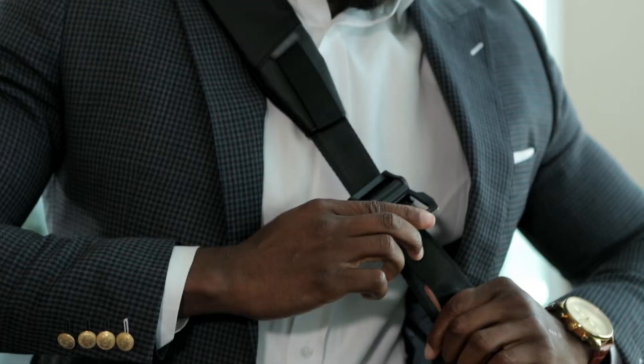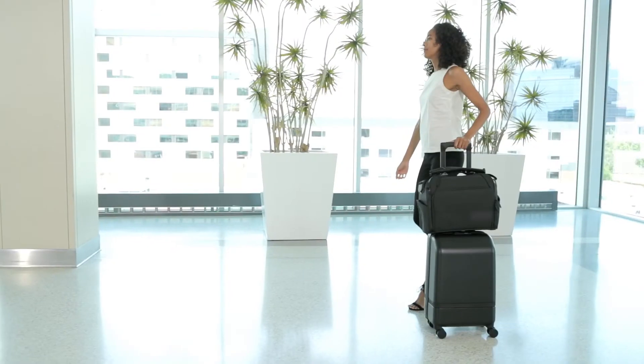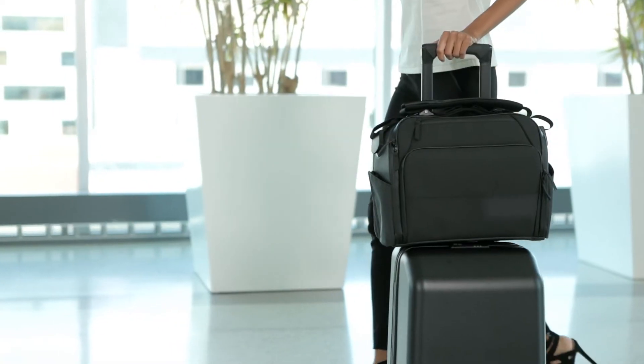The innovative spring-loaded compression buckle allows you to adjust the strap length and lock it down. And while traveling, you can easily slide the back panel on a roller luggage handle to make traveling with wheels a little more seamless.